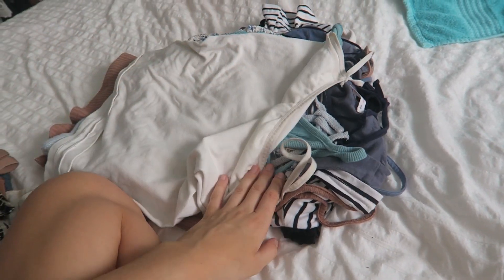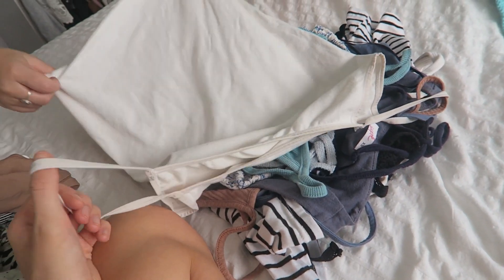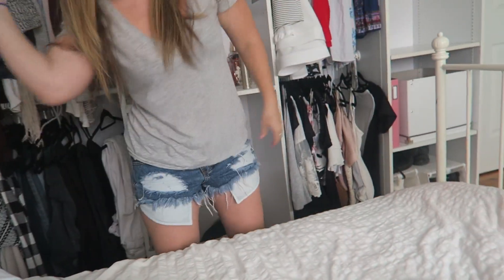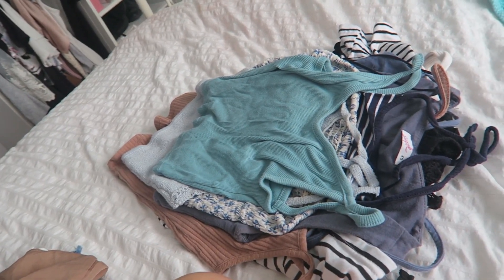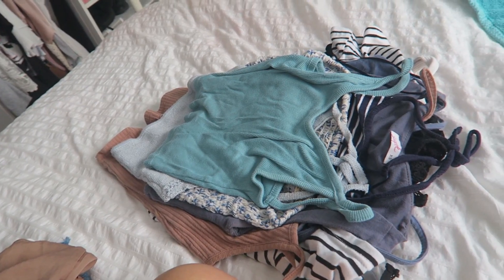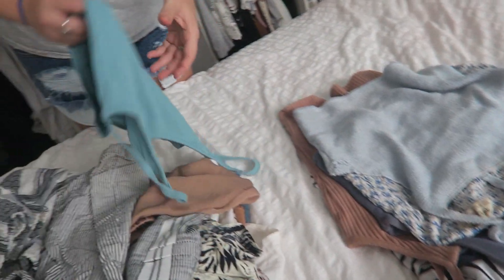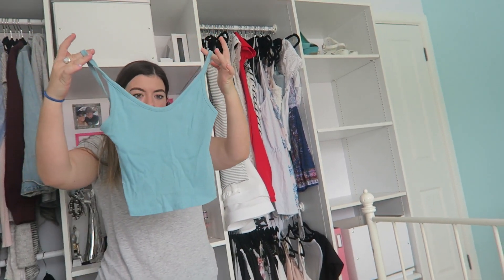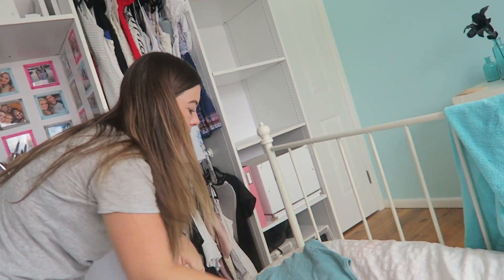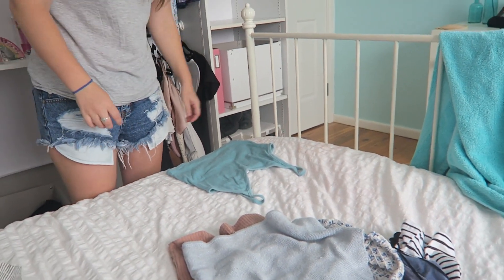Now we've just got a plain singlet — I don't actually think this is mine, I think it's my mum's and she keeps thinking it's mine and putting it in my washing pile. She obviously doesn't want it and I don't really want it either, I never wear it. Then we've got this really basic top — I actually like it. I like wearing it with high-waisted shorts. Keep pile. I feel like it could just be folded too because it doesn't crease that badly.